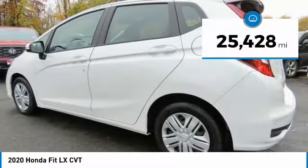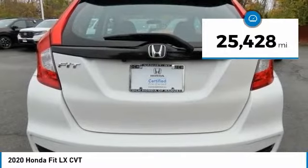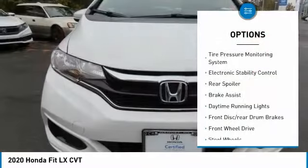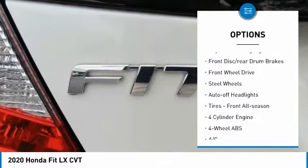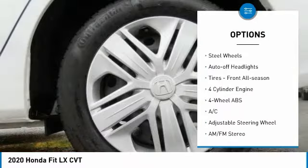This vehicle has less than 30,000 miles. Here are some of this vehicle's great options: tire pressure monitoring system, electronic stability control, rear spoiler, brake assist.